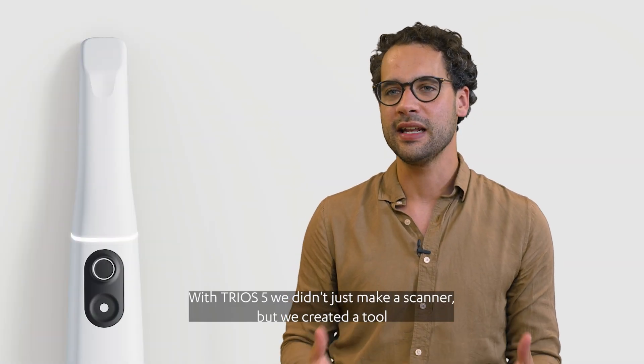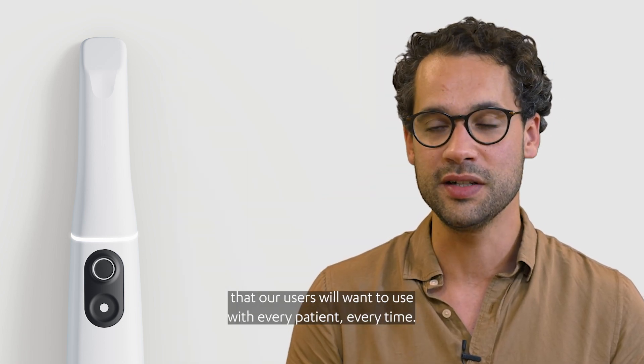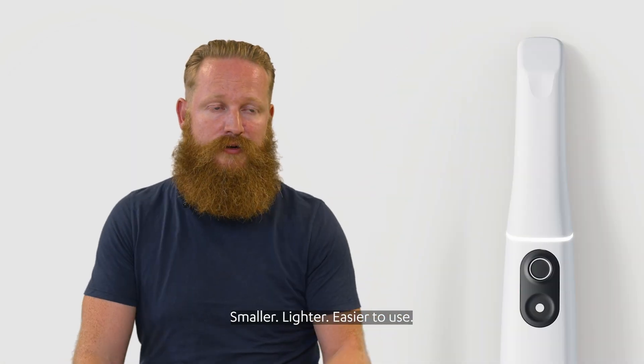With Trios 5 we didn't just make a scanner, but we created a tool that our users will want to use with every patient every time. It makes them smaller, lighter, easier to use.